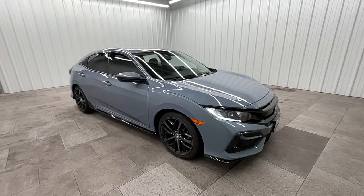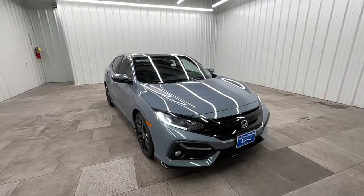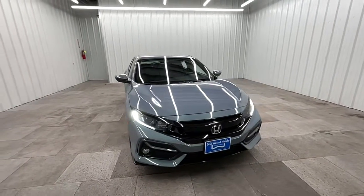Take a moment to check out the 2020 Honda Civic. With less than 20,000 miles on the odometer, this vehicle provides excellent value.